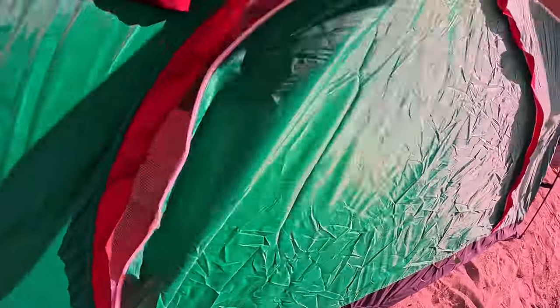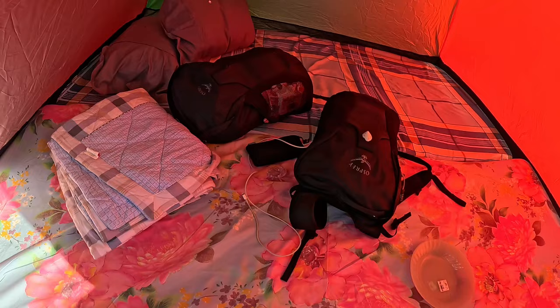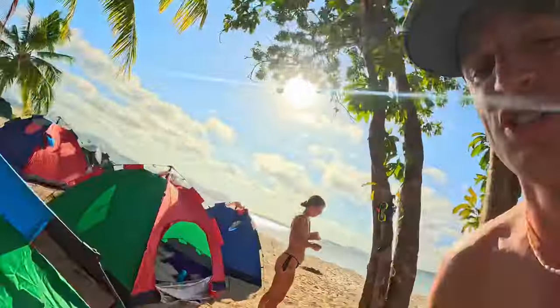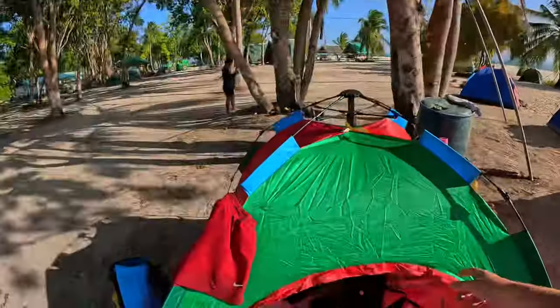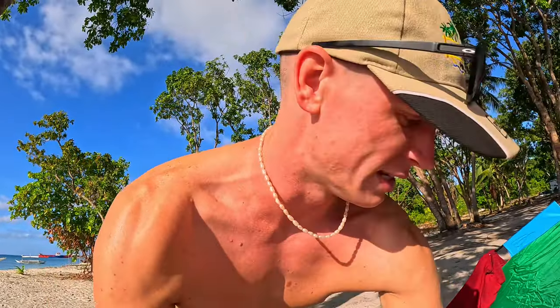We've got this entrance way here — double security. And here she is. There's not really too much to show to be honest. We've got two pillows, two mattresses, and it is so hot in there. The sun is actually beating down on it and it is like a sauna. They didn't tell us it was a little spa as well, but yeah — got our own sauna, so that is going to be fun tonight.